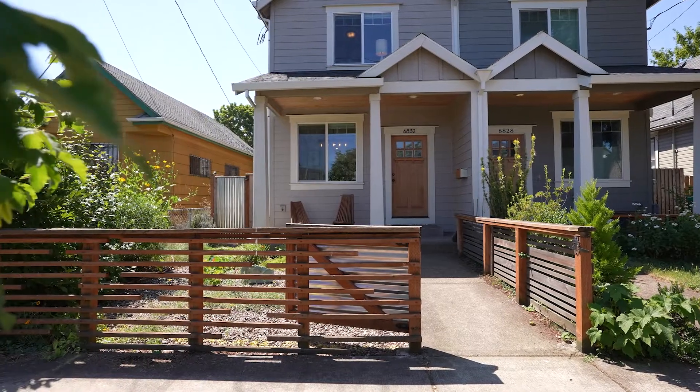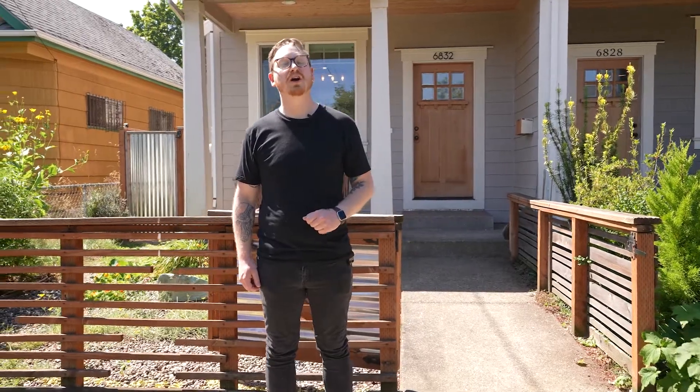Welcome to 6832 Southeast 9th Street, just one block off of Woodstock Boulevard here in beautiful Portland, Oregon. Come on in.